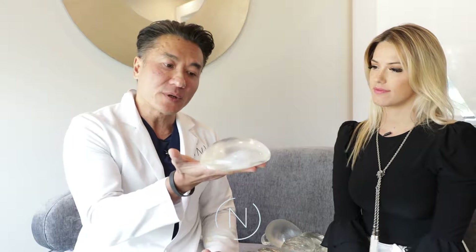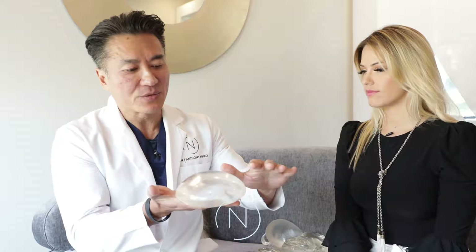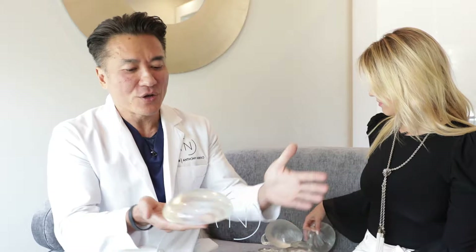This one happens to be a high profile implant. Think of it this way: pretend they're all 350cc. The one that is the flattest — the moderate — is the widest and has the least amount of projection. Then you go to the moderate plus, it's a little bit more narrow and has a little bit fuller projection. The high profile is even more narrow and has even more projection.